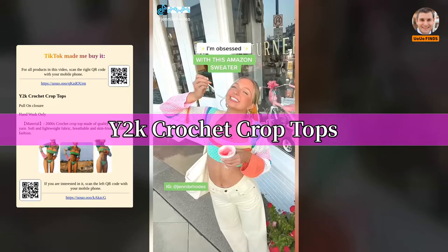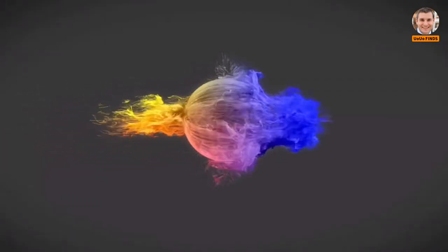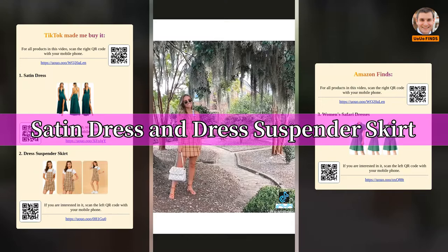Y2K crochet crop tops, satin dress, and dress suspender skirt — featured Amazon fashion finds.